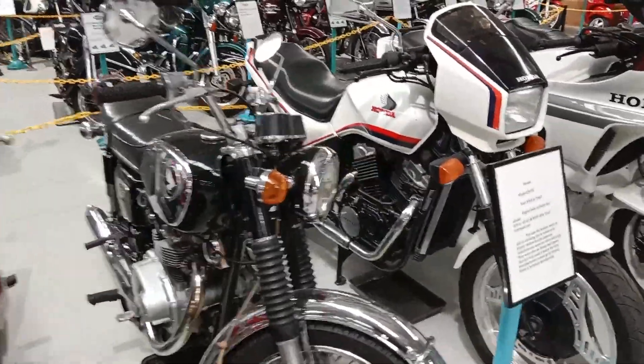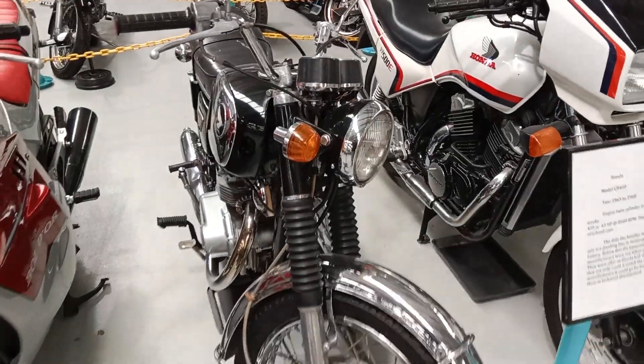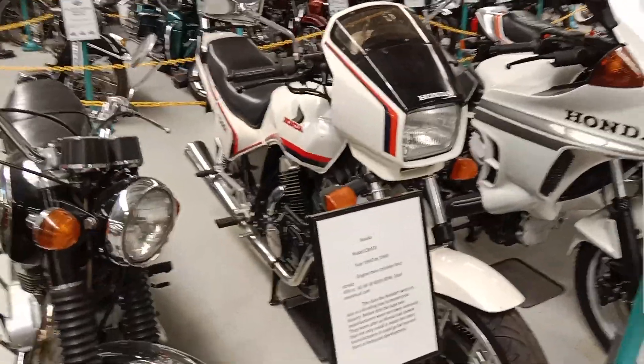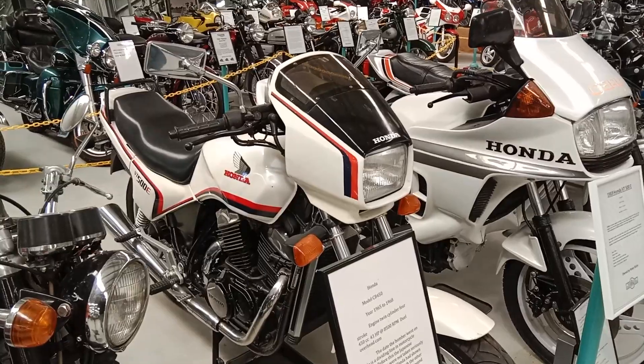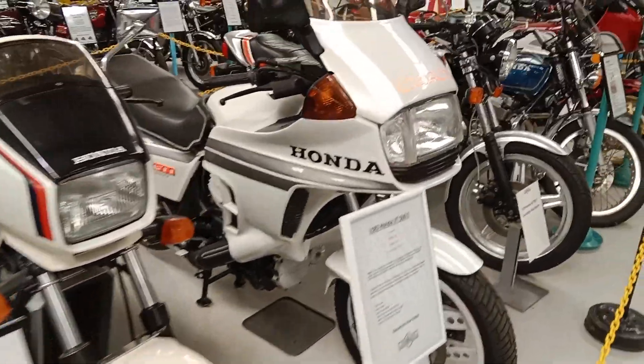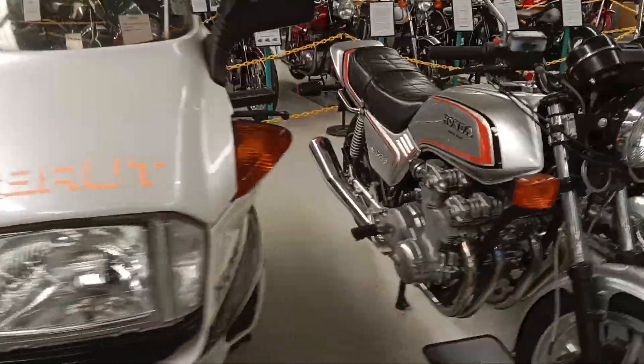A nice CB450, known as the Black Bomber. VT500E — not a real common model with the V-twin. There's also a VF500, which is a V4 and a much nicer bike in my opinion. CX500 Turbo — starting to bring money.